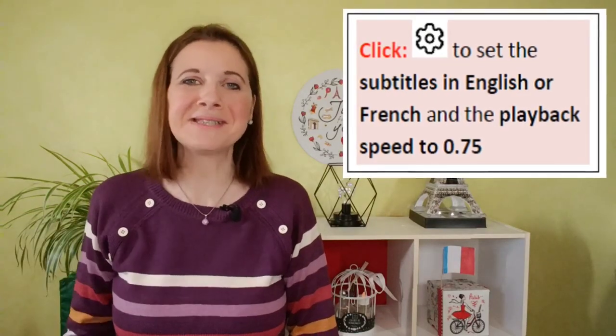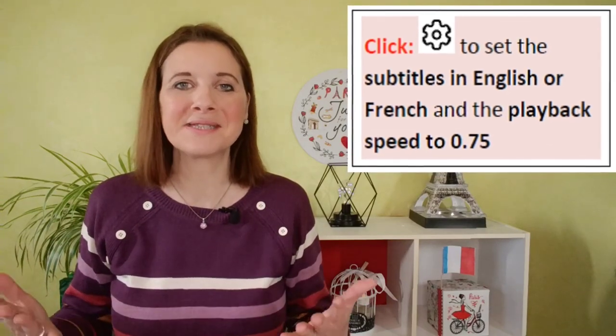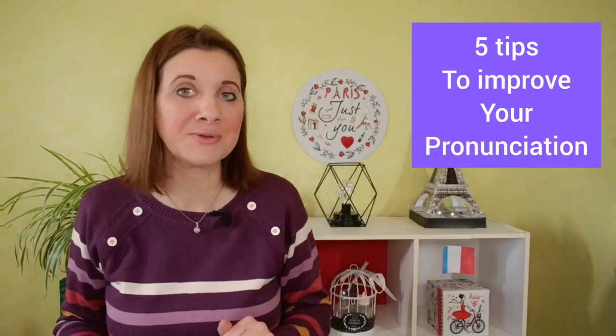Hi! I'm Stephanie from LearnFrenchWithStephanie.com. Do you want to know my 5 tips to improve your French pronunciation? Let's talk about it!